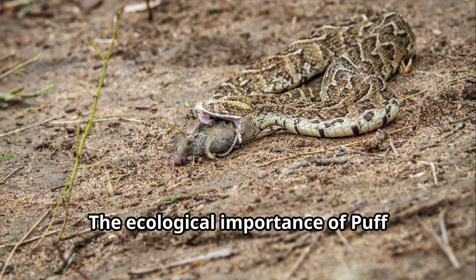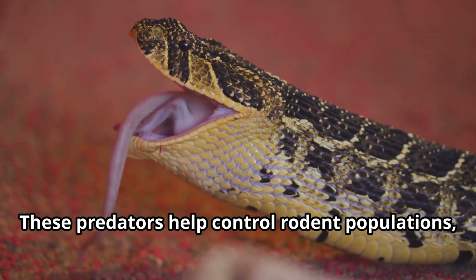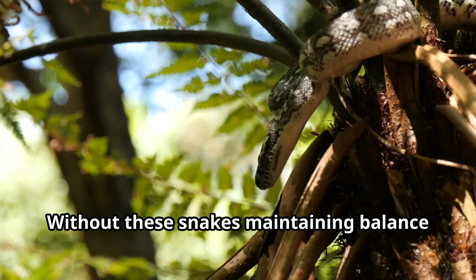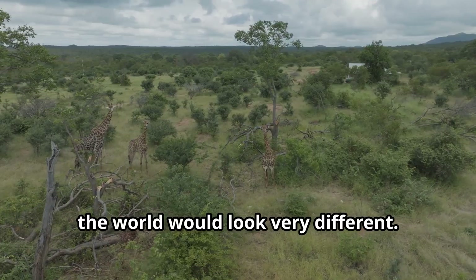The ecological importance of puff adders can't be overstated. These predators help control rodent populations, which prevents crop damage and disease spread. Without these snakes maintaining balance in their ecosystems, the world would look very different.